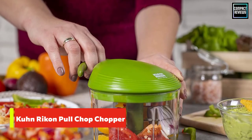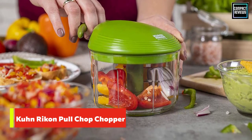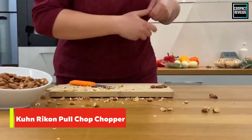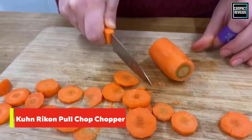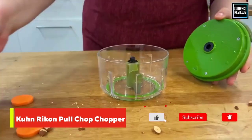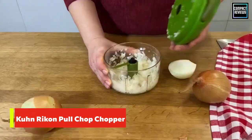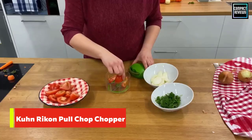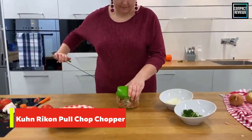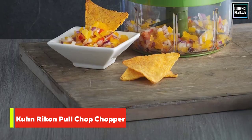Number two: Kuhn Rikon Pull Chop Chopper. While most hand choppers require you to push down to chop, this one uses a pulling action that spins the blades like the pull start on a lawnmower, but on a much smaller and easier scale. A non-skid ring on the bottom of the bowl keeps it from slipping, so you just rest a hand on top and pull the handle with the other. In testing, we found it easy to hold the chopper at an angle when needed to encourage small amounts of food to fall into the blades.